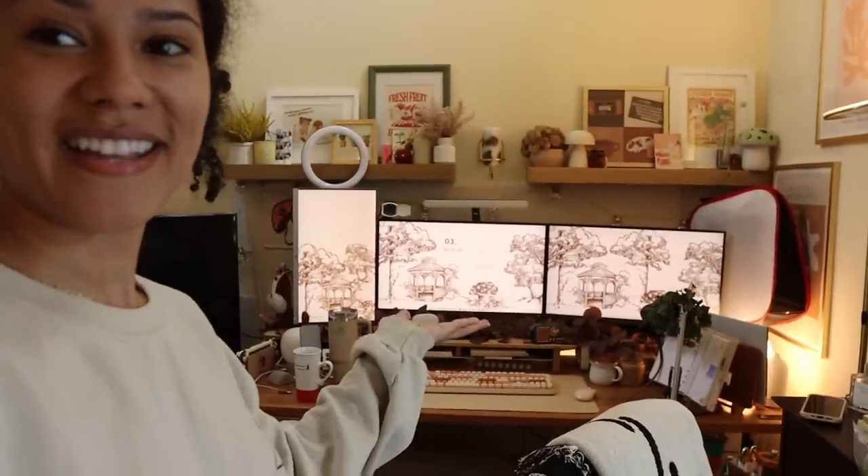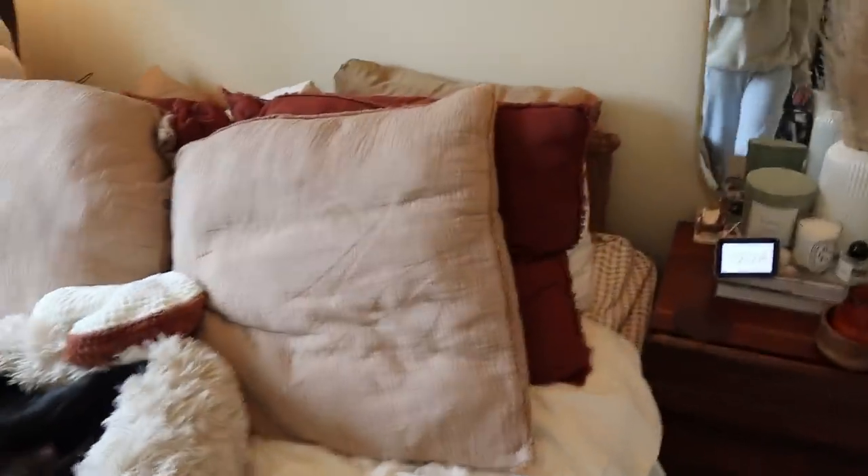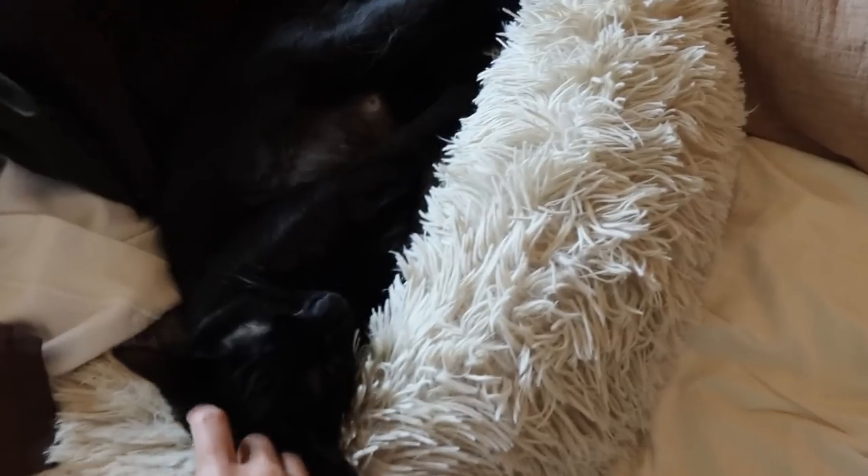Another update I didn't record was taking down the two shelves that were above my bed and replacing them with one piece that sits just a little lower — it flows better. I also have new bed sheets that evoke some cozy cottagecore vibes. I'm going to clean everything up and then do a full tour, because I've never done a full desk tour and that's just silly.